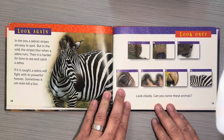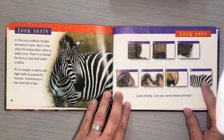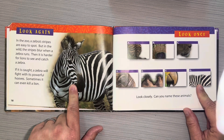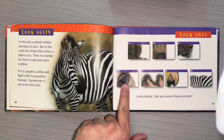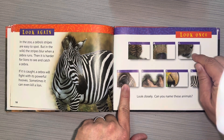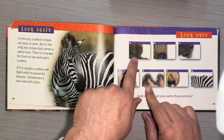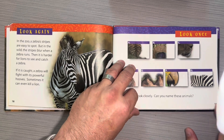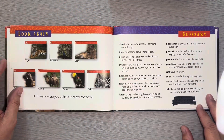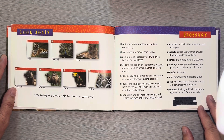Look closely. Can you name these animals? Well, I know this one's a zebra because I'm looking at it right now. And I remember the long eyelashes of the elephant and the whiskers of a lion. That's a camel. Tiger. Peacock. Parrot. Here's the answers. Look again — looks like we got them right. How many were you able to identify correctly? We got them all, guys.